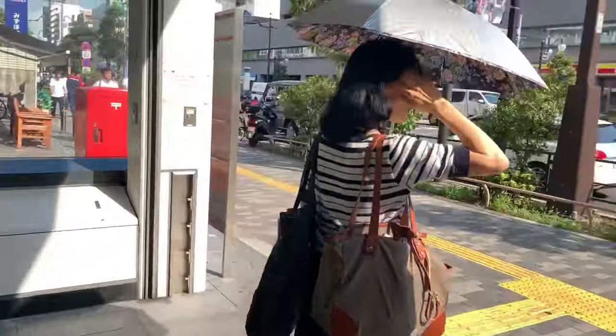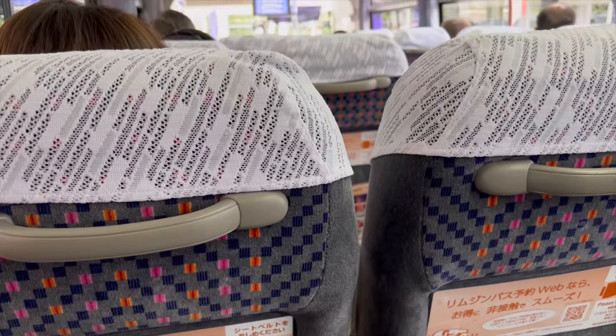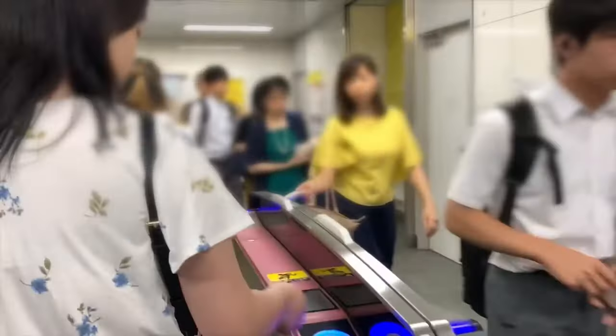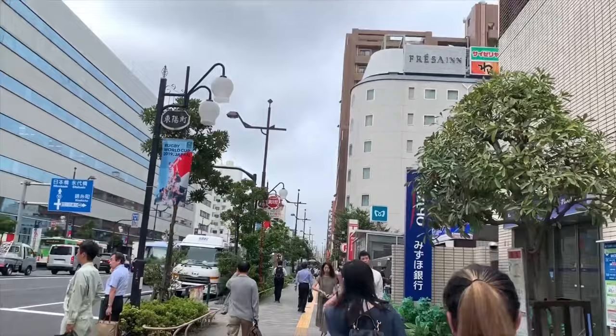Overall, Sotetsu Toyocho has you covered with transportation — subway station right outside and airport bus across the street. On top of saving money on the hotel, it's a lot cheaper to take the metro than a taxi, so you really can't go wrong with the location.